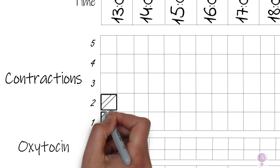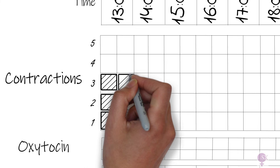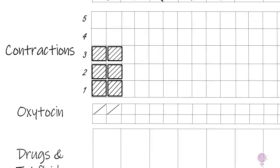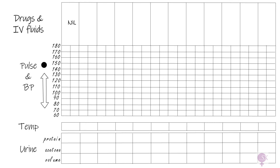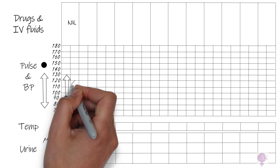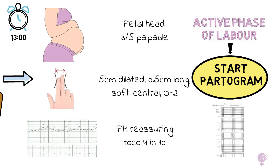Next, we draw the contractions. We have three contractions in 10 minutes lasting 30 seconds, so we use boxes with diagonal lines. Mrs. Smith has not been given any oxytocin, so we have a dash there. She has not been given any drugs or IV fluids. We note her parameters: pulse, blood pressure, temperature, urine dipstick, and urine volume.